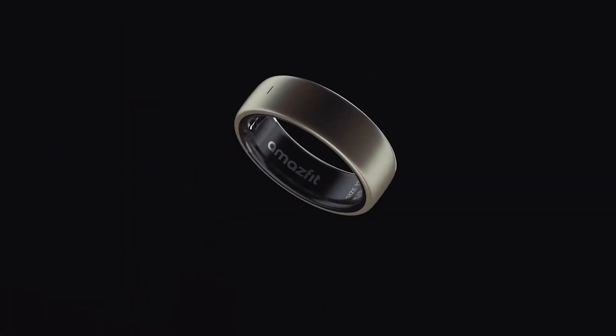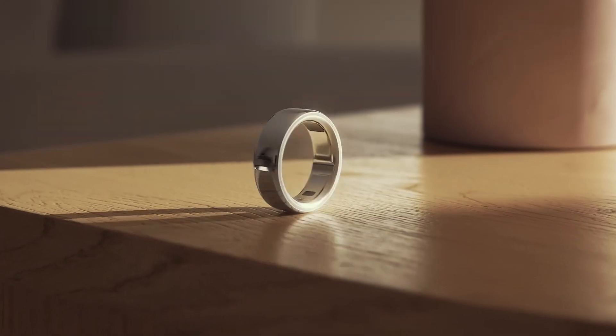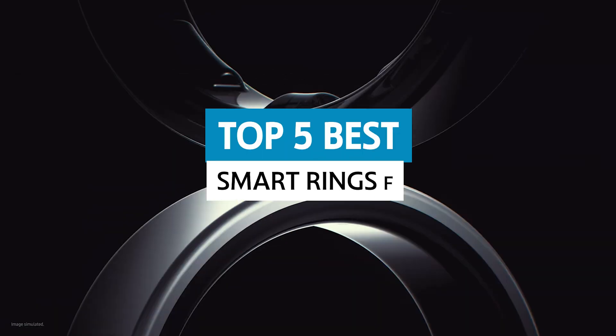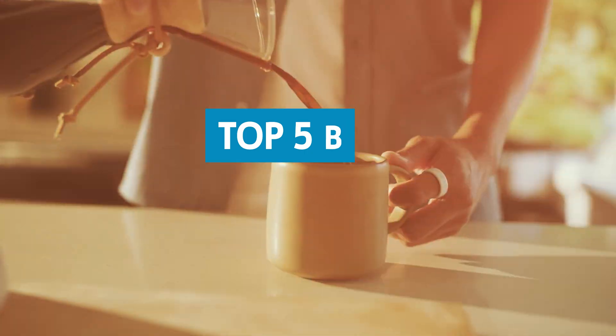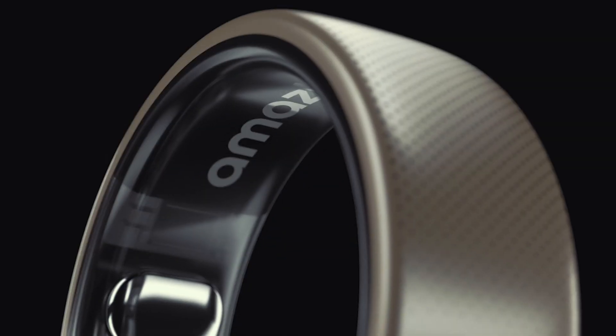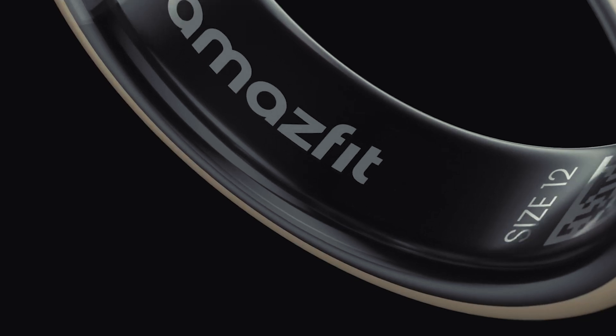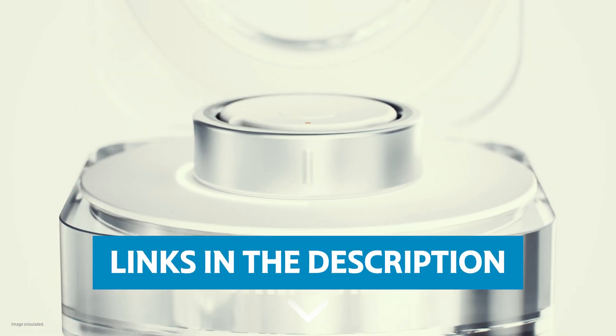Smart rings are getting scary good at tracking your sleep, but with so many options claiming to be the best, which one actually lives up to the hype? We dissected the 5 best smart rings for sleep tracking, and spoiler alert, one of these outshines the rest. By the end of this video, you'll know exactly which smart ring deserves your finger, and which one you should sleep on — literally. Links to all the rings can be found in the description.